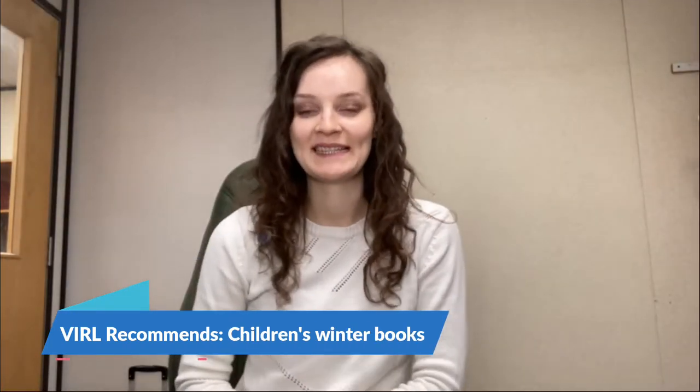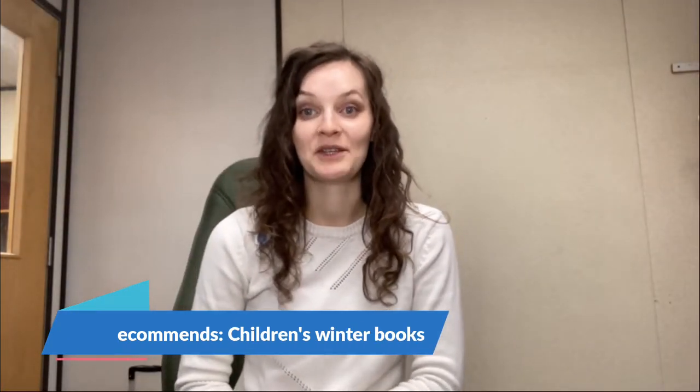Hi everybody! My name is Natalie Jones and I am a Children Youth Librarian at our Souk and Port Renfrew Branches with Vancouver Island Regional Library. Today I just wanted to talk to you guys about some wintry themed children's books that we have. I have a board book, picture books, juvenile starter, and a chapter book as well — a book for all ages and interests and ability levels this wintry season.